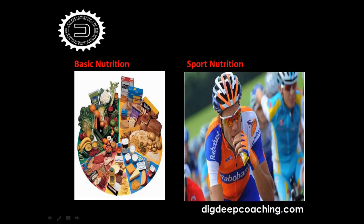Good evening everybody, welcome to the ins and outs of sport nutrition. I want to explain the first steps about nutrition and the basic principles of sport nutrition. The most important thing is to find out what the good things are in your normal nutrition — the basics of it. You can see there are two different kinds of things: basic nutrition and sport nutrition.